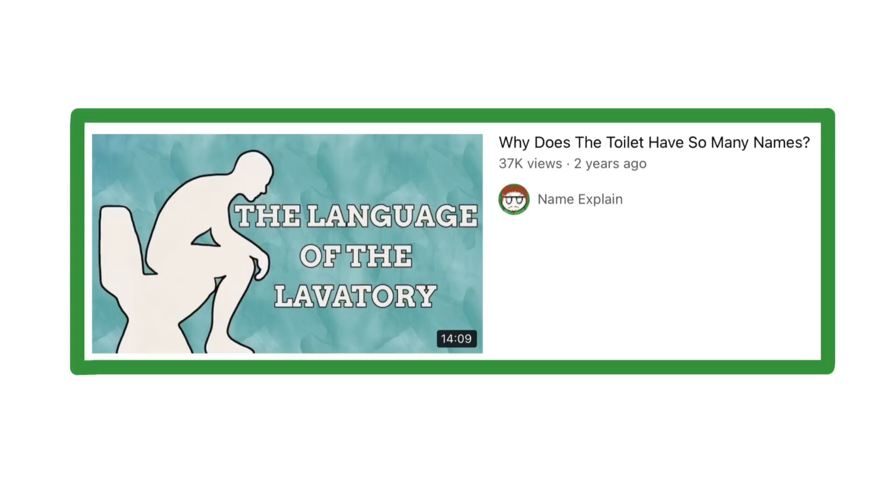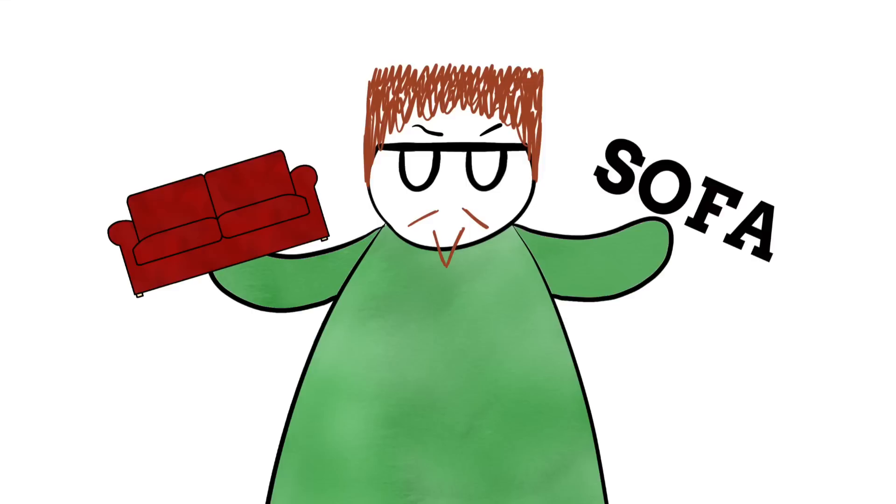How, out of everything across the globe, has this long, squishy bench that we park our butts up on ended up with so many names? The only thing that we sit on that has more names than this that I can think of is the toilet. Thankfully, the variety of names and the act of sitting on them are the only elements that these two things have in common. One of the main reasons why sofas have so many names is because they have been around for a seriously long time.